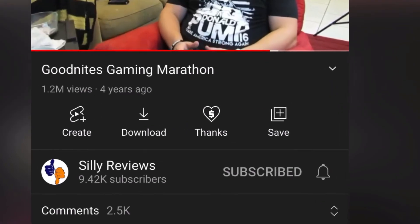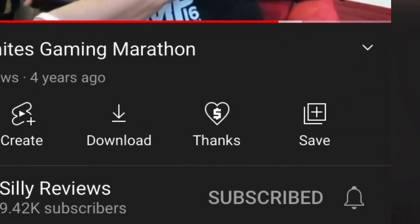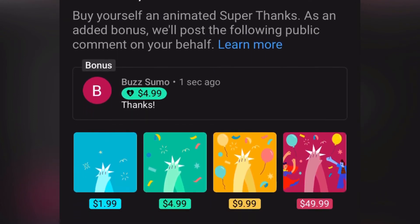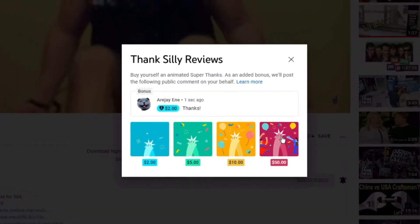Ryan here for Silly Reviews. Thank you for watching, have a great day, good luck with your skin and your face. If you find this video entertaining or helpful, use the super thanks button — that's how it looks on your mobile device, and this is what super thanks looks like on your desktop or laptop.